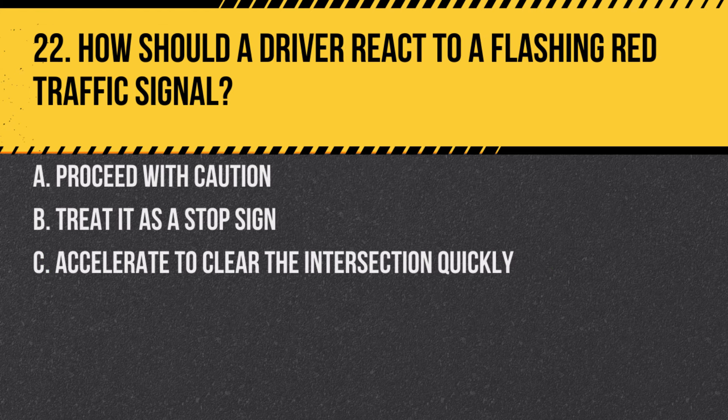Question 22. How should a driver react to a flashing red traffic signal? A. Proceed with caution. B. Treat it as a stop sign. C. Accelerate to clear the intersection quickly.